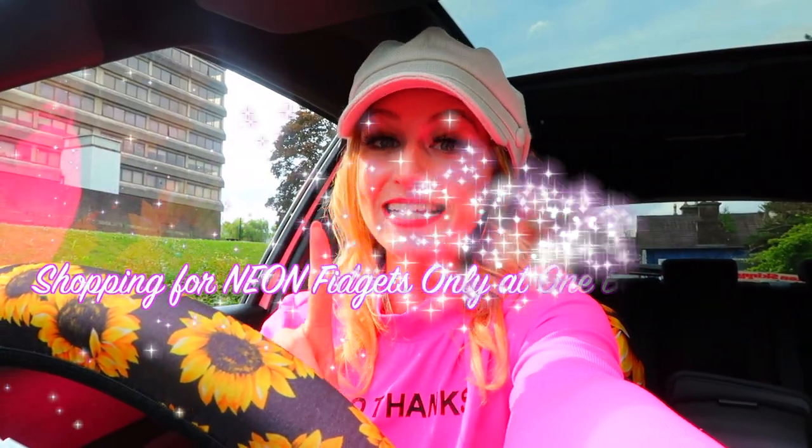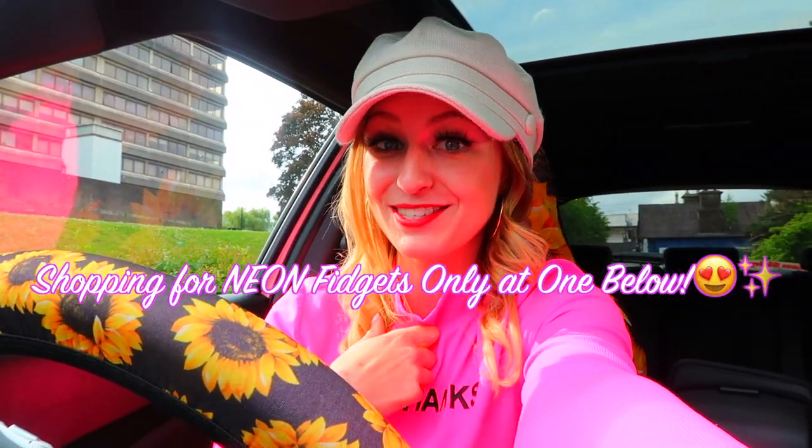Hey guys, it's Ria! Welcome back to my channel, or if you're new here, welcome to our family! Today I am going to be shopping for neon fidgets only at the store One Below.